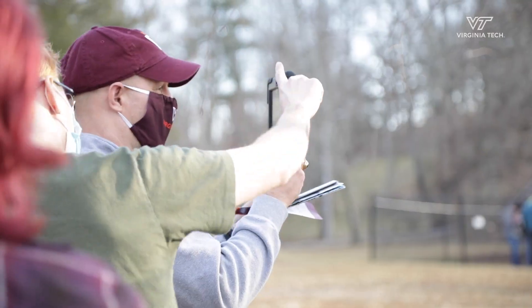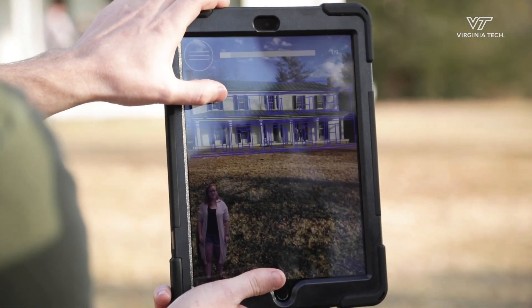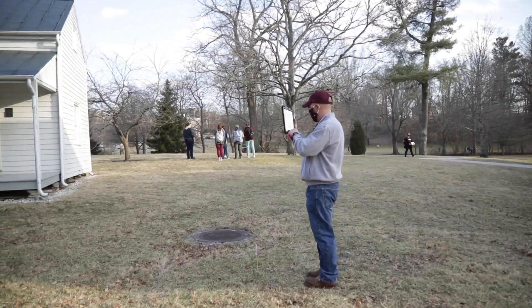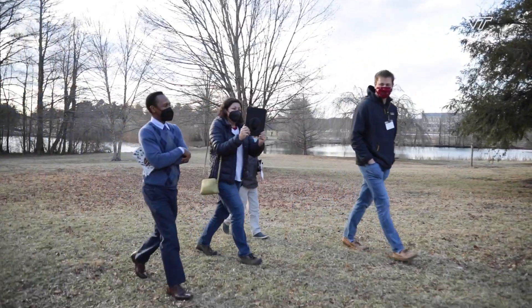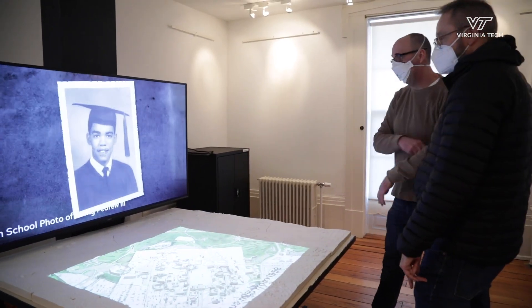People who might not otherwise think they're interested in history may become interested if they can experience it with an extended reality walking tour, or a projection mapping installation. History Lab is part of an interdisciplinary team.